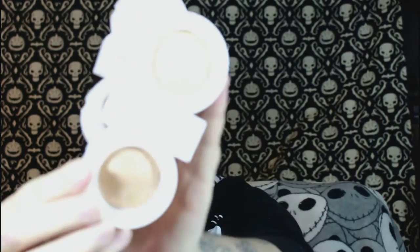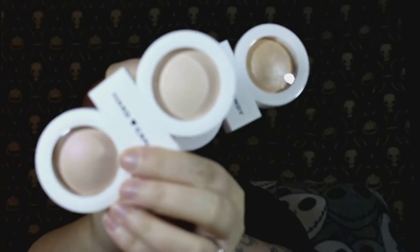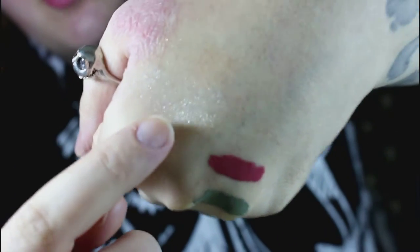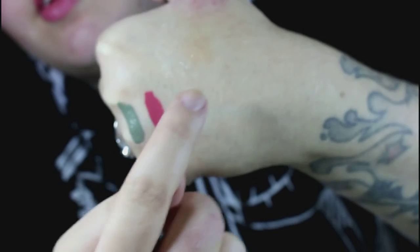Hard Candy has some new stuff, so I picked up two new highlighting duos. This one is Twinkle Star — it's the more glittery one. Then this is Candle Lit, which is more of a sheen; it reminds me of the Hourglass powders and you could use it as a finishing powder all over if you wanted. Twinkle Star has a champagne shade and a golden shade — they're not incredibly pigmented.